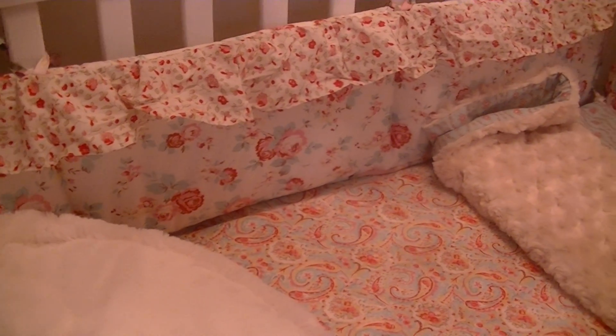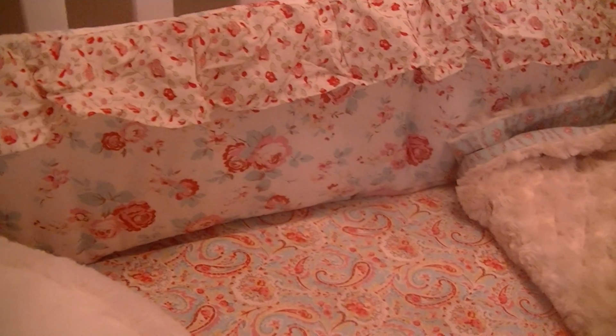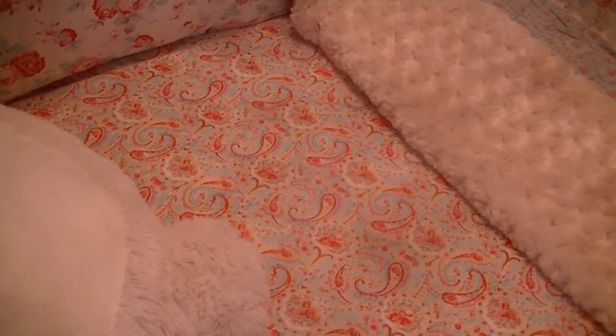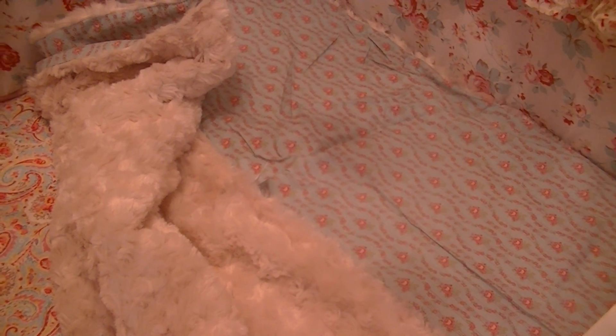I also wanted to freshen up the nursery. I did get some new bumper pads — I really love the shabby chic look, and the old roses just really appeal to me. It's got pinks and some blues in it, and it's got this nice paisley print on the crib sheet, so it's a good contrast with the roses. This is the little quilt that goes in here — it's got that print on one side, and the little fuzzy on the other side.